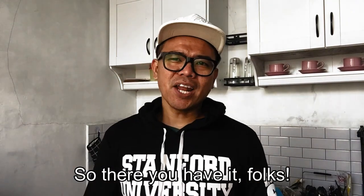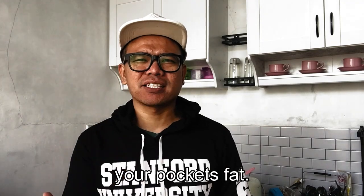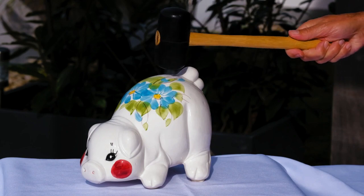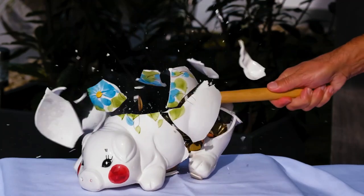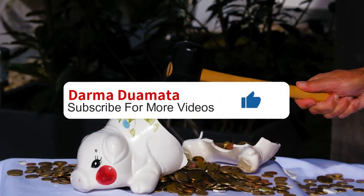So there you have it folks — the 10 best ways to save money and keep your pockets fat. Now go out there and get to saving money!